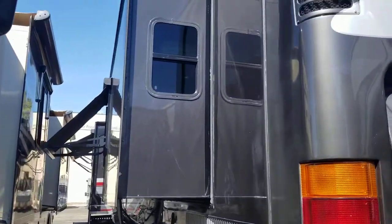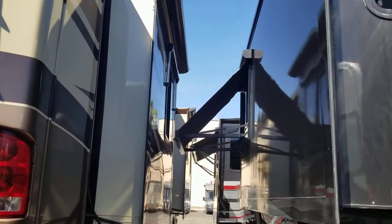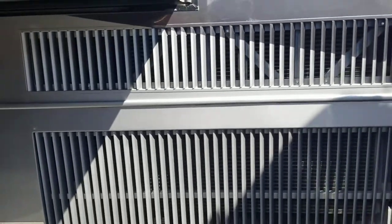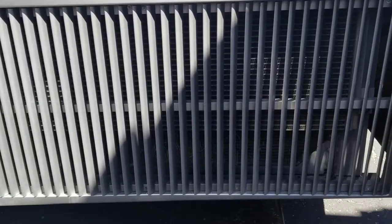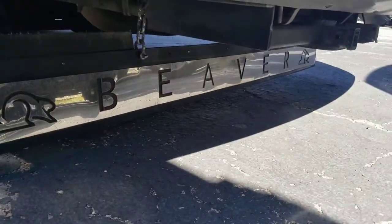Next up — can't see much because we're nice and tied up against another coach here — but you can see your slide topper there, your window awning connected on both slides. I couldn't put that second one out all the way, but not a problem. Here's your side radiator, and of course this does come with the classic Beaver mud flap.